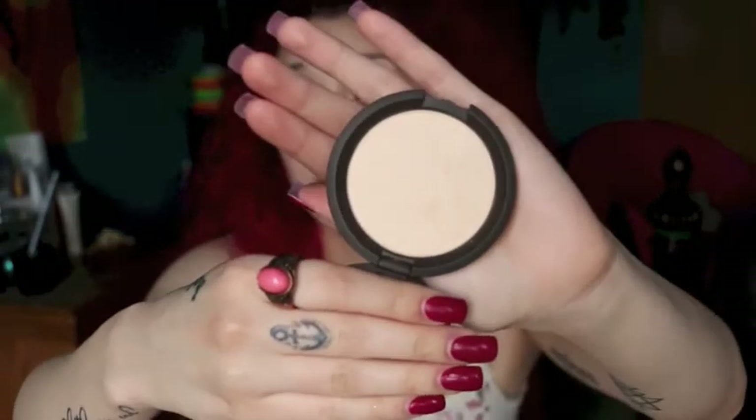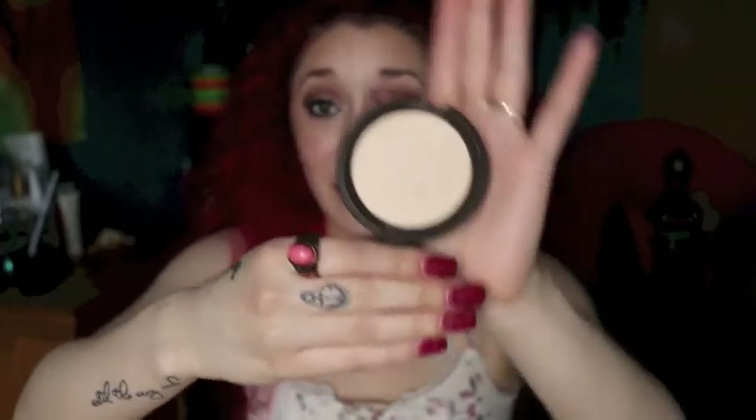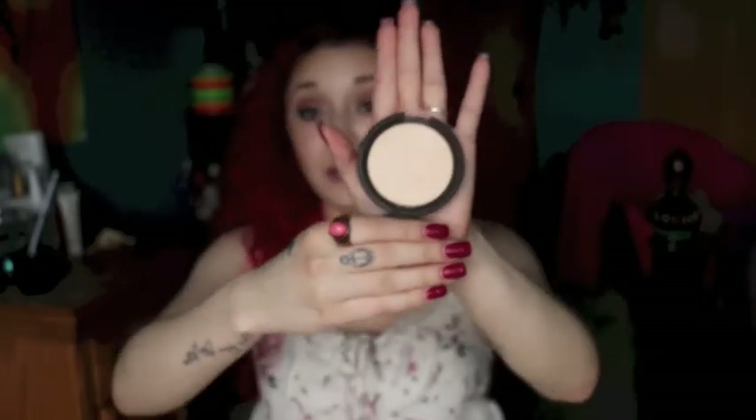I finally got the Becca Shimmering Skin Perfector in the color Moonstone. I already have Opal, but Opal is more for darker skin tones. Moonstone is mostly for lighter, fairer skin tones like mine. It's very shimmery, very light and fair, and has a yellow-tinted shimmer to it with soft, gentle flecks.